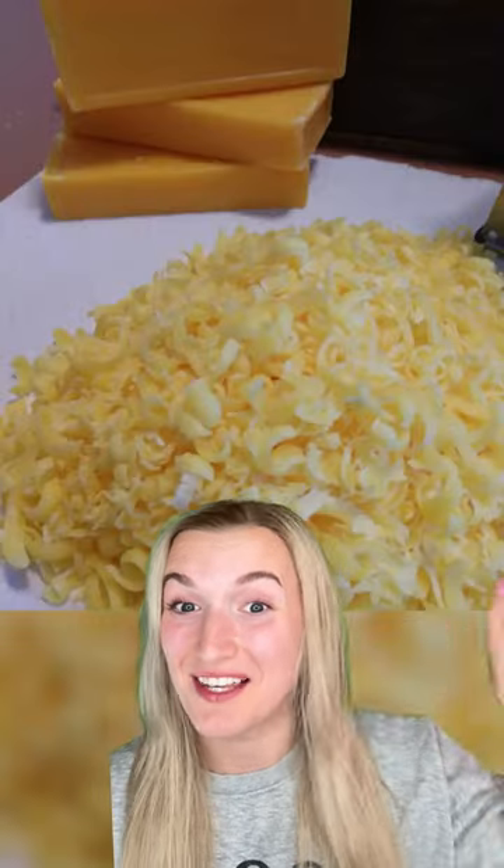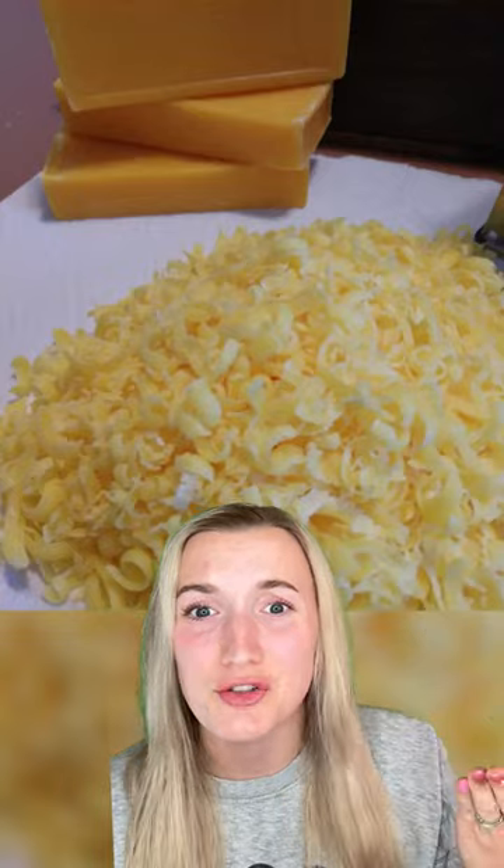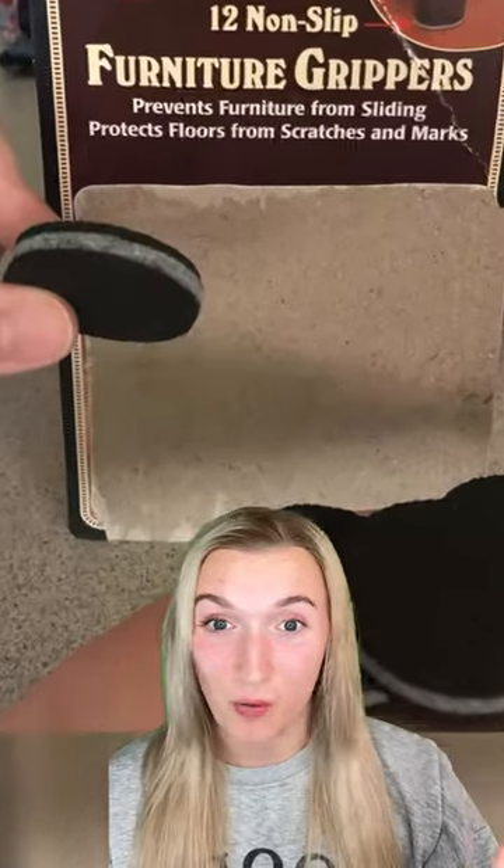This one really had me fooled. This is not shredded cheese, it's actually soap. And these furniture grippers look exactly like Oreos. And why does this insulation have to look like cotton candy?